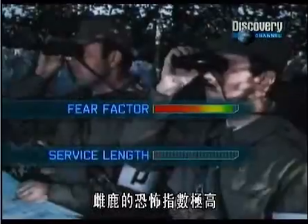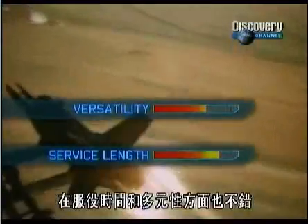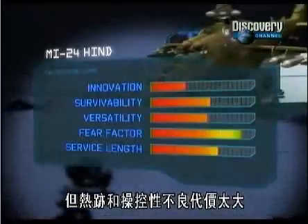The HIND scores excellent marks for fear factor. It also does well in service length and versatility. Survivability against small arms fire is good, but that heat signature and lack of maneuverability costs it dearly, leaving it sixth in the list.